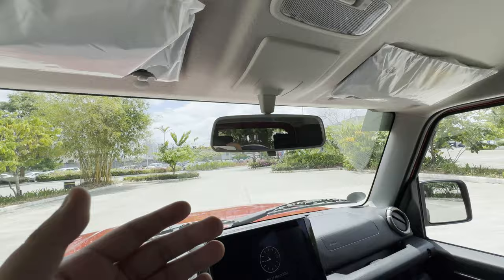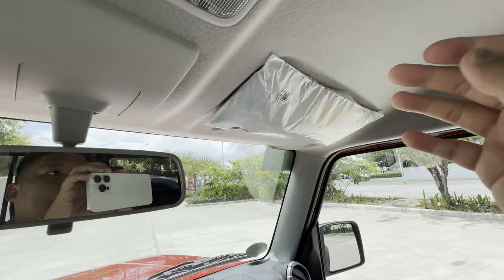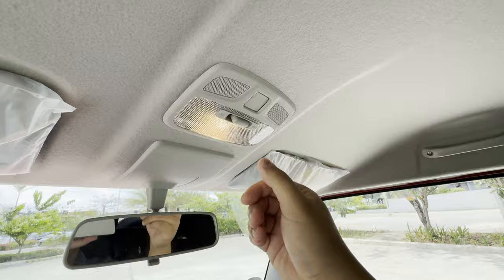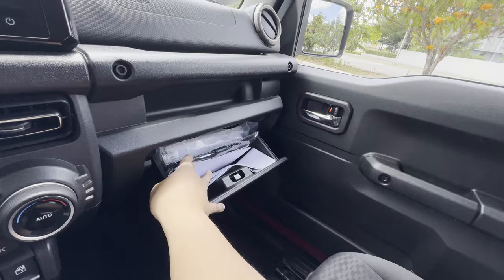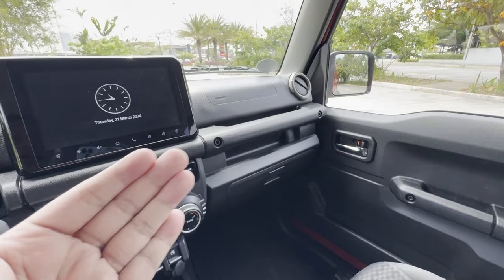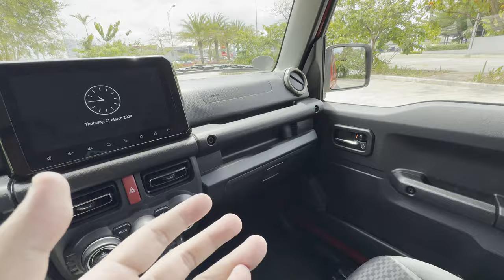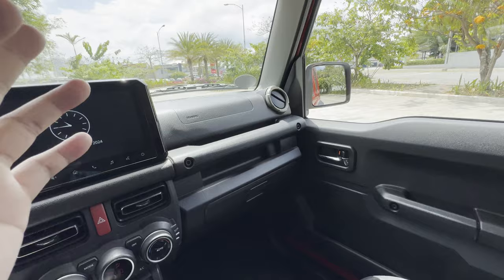You have a rear view mirror — quite standard — and map lights. Window visors don't come with built-in lights, so you depend on the map light. Everything is solid plastic, which is very typical of off-road vehicles. The FJ feels the same way. This is one advantage when using off-road, as the interior also gets dirty and plastic panels are easier to clean.